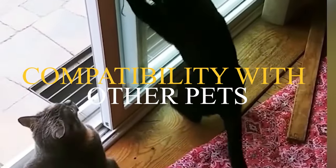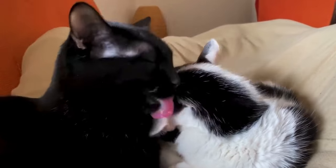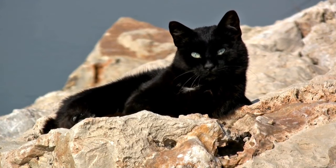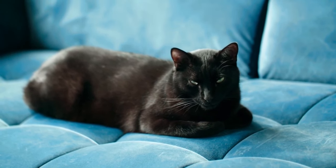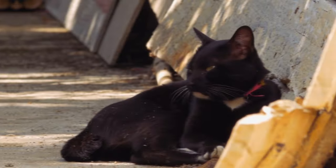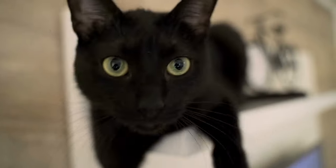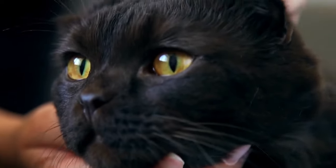Number 7: Compatibility with Other Pets. Bombay cats are known for their adaptable nature and can generally get along well with other pets, including dogs and other cats. However, as with any pet introduction, it is important to take things slowly and supervise interactions to ensure a smooth transition. Keep the pets in separate rooms for a few days to allow them to get used to each other's scent. Once they have, you can start to allow supervised interactions. Make sure each pet has its own space to retreat to if they feel overwhelmed. Be patient and don't force them to interact if they are not comfortable. With a little patience and planning, your Bombay cat can become a beloved member of your multi-pet household.